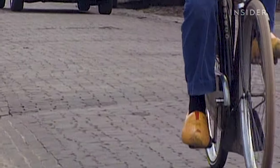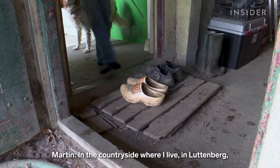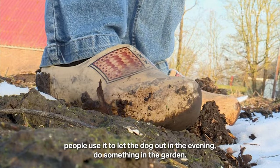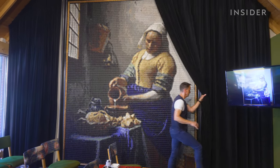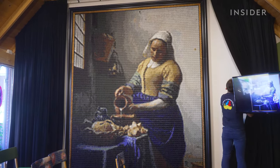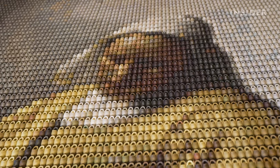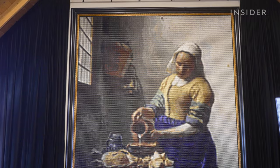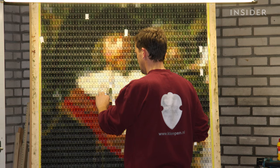He says hardly anyone wears them anymore. In the countryside where he lives, in Luttenberg, people use them to let the dog out in the evening or do something in the garden. So he had to find a way to keep his family's heritage alive. In 2007, he started a new kind of mosaic — replications of famous masterpieces, like Vermeer's Milkmaid, from thousands of tiny clogs. His Night Watch by Rembrandt took 30,000 shoes and three years to complete.